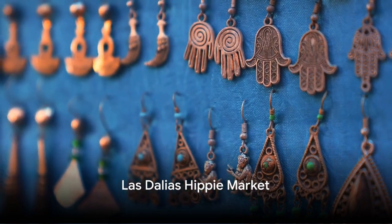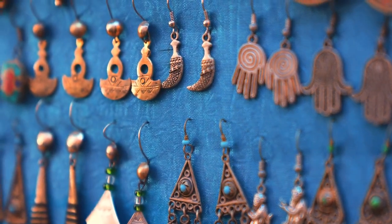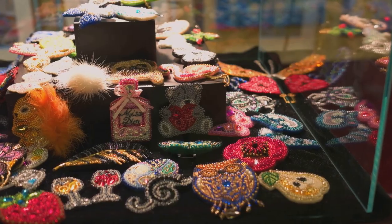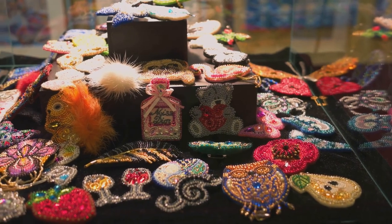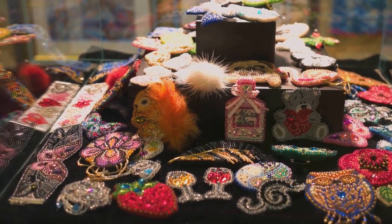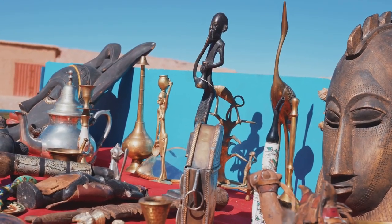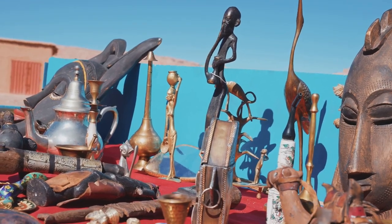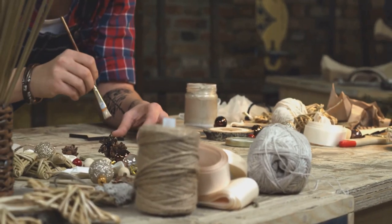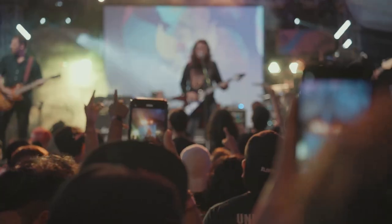Next, experience the unique vibe of the Las Dalias hippie market. Born in the mid-20th century, this market has grown from a small gathering of artisans to a bustling hub that encapsulates the free-spirited ethos of Ibiza. The market is a treasure trove of handcrafted jewelry, vintage clothing, exotic textiles, intricate ceramics, and more. Every stall tells a story, every product a testament to the artisan's passion and dedication.